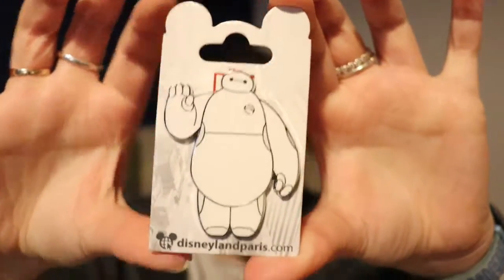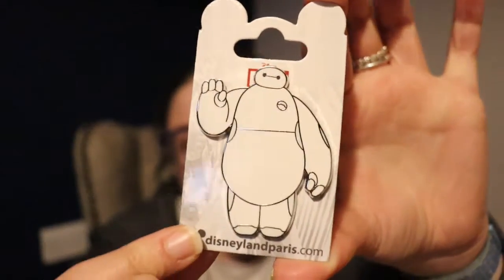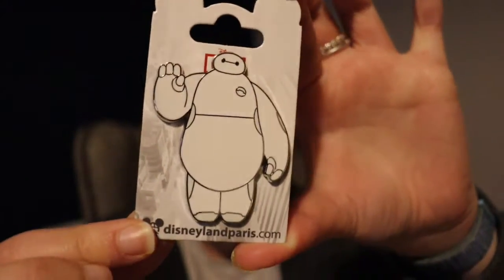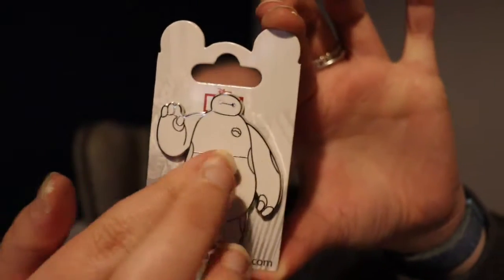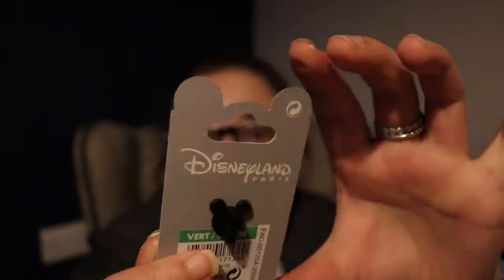The next pin I'm going to show you is my other Baymax pin, and this pin is so gorgeous — this is a Disneyland Paris pin. He looks so stunning. The pin is very simple but I really love it; I love the design, he is just absolutely gorgeous.